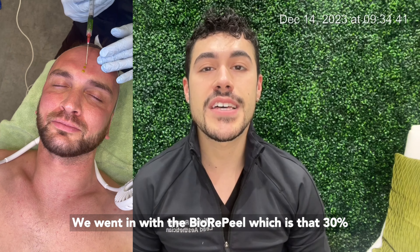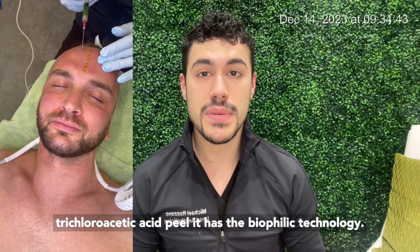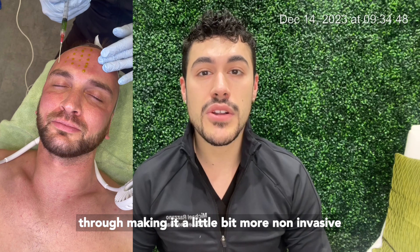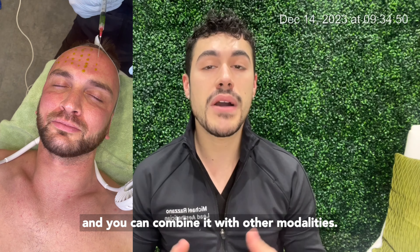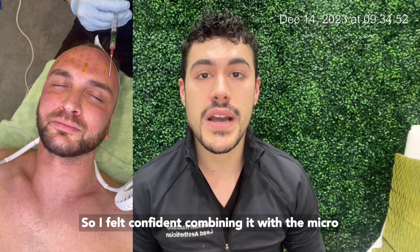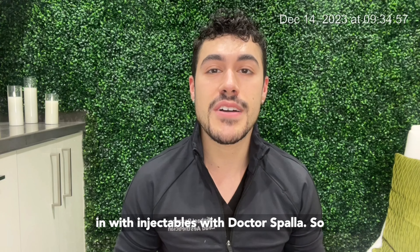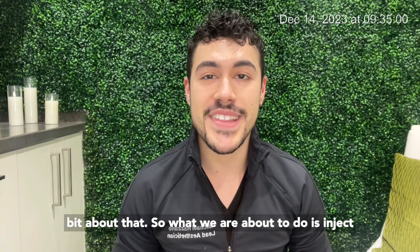We went in with the Biorepeel, which is that 30% trichloroacetic acid peel. It has the biophilic technology so it doesn't eat at the epidermis — it passes through, making it a little more non-invasive, and you can combine it with other modalities. So I felt confident combining it with the microneedling and the dermaplaning, and then we went in with injectables with Dr. Spalo.